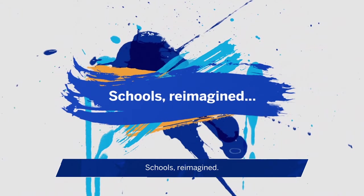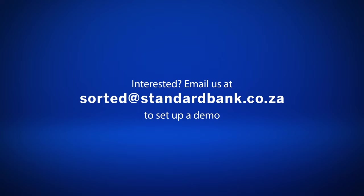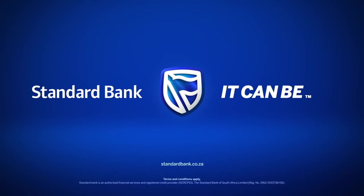Schools reimagined. We've got you Sorted. Interested? Email us at sorted@standardbank.co.za to set up a demo. Standard Bank. It can be.